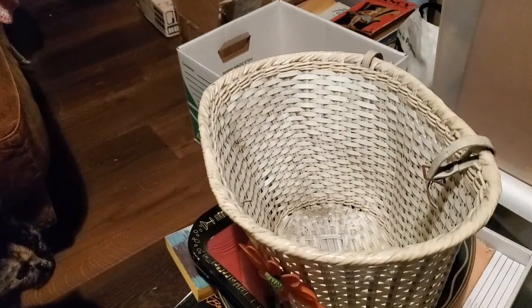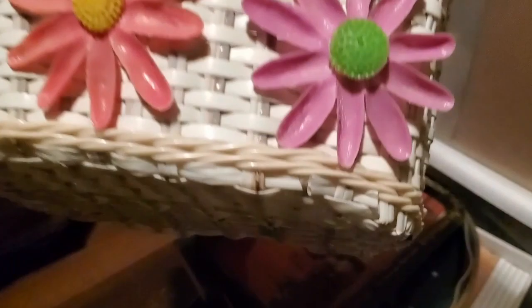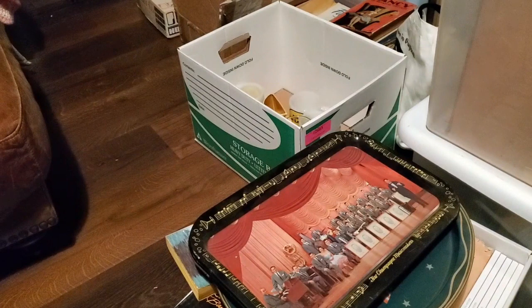And then we have this — I'm going to turn it around so you can see it in all its glory. This has got to be a 1960s or 1970s girls bicycle basket. Oh my goodness. Obviously a little bit of dirt, but overall in really good condition. This will be up for sale. What a great Christmas present — for either a little girl, or for us moms that just want to remember the glory days of being a little girl.